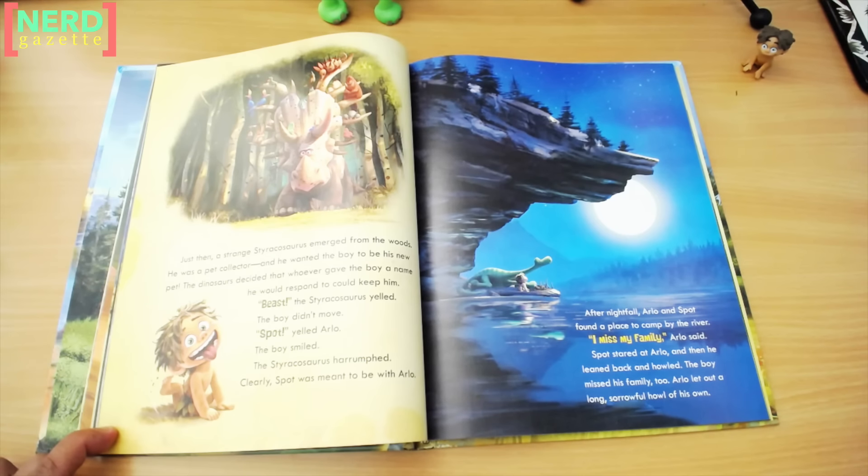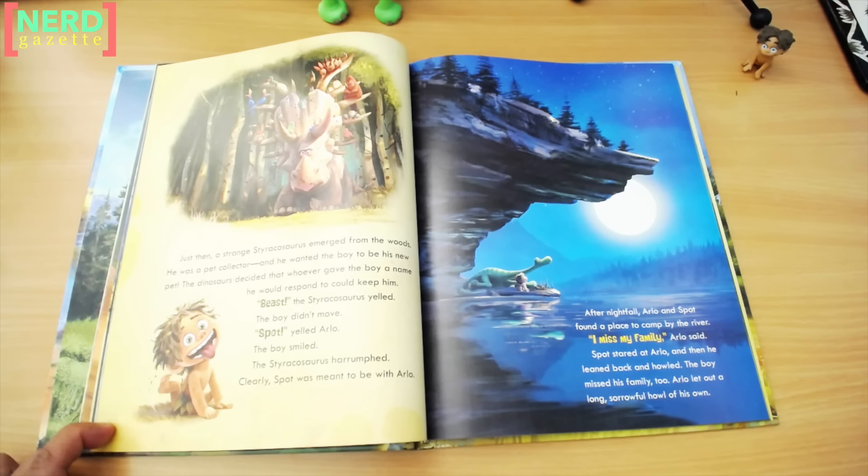Just then, a strange Styracosaurus emerged from the woods. He was a pet collector, and he wanted the boy to be his new pet. The dinosaurs decided that whoever gave the boy a name he would respond to could keep him. "Beast," the Styracosaurus yelled. The boy didn't move. "Spot," yelled Arlo. The boy smiled. The Styracosaurus harrumphed. Clearly, Spot was meant to be with Arlo.